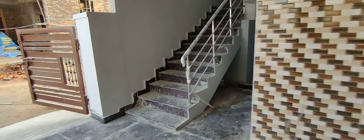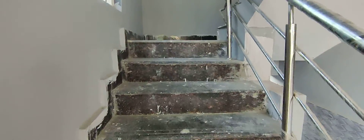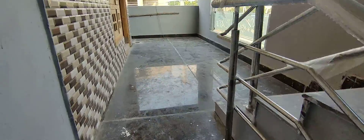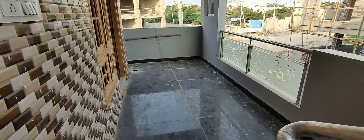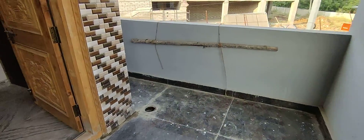The flooring is granite. This is the property owner. The owner is a direct owner. This is a complete red bricks construction.